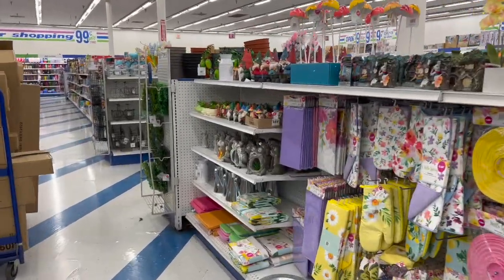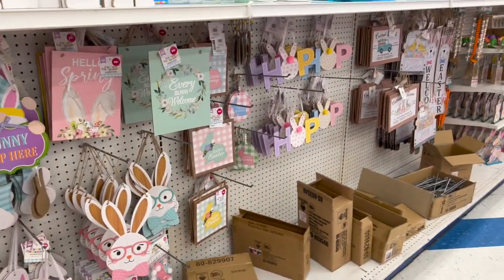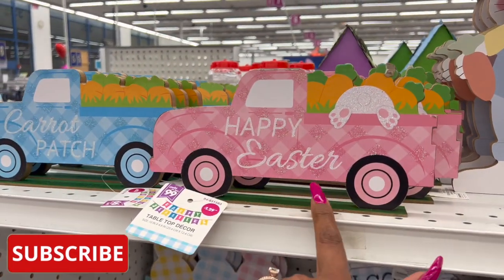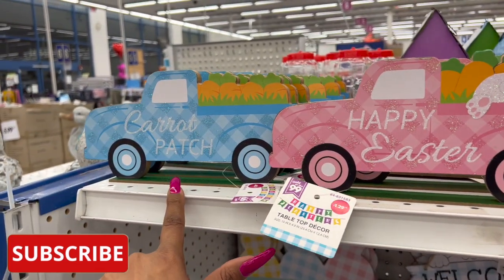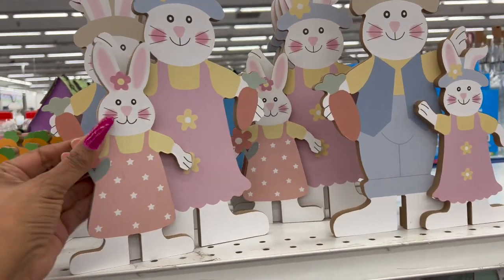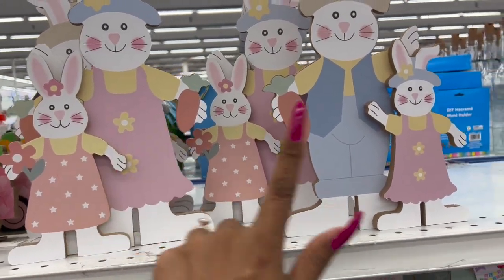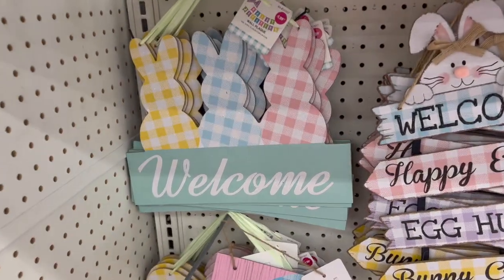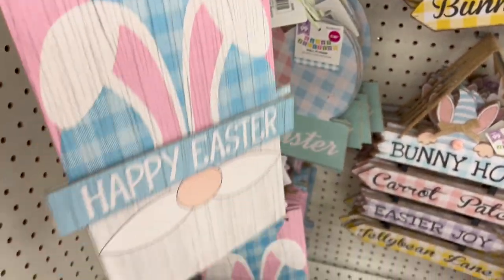Easter has officially sprung open at the 99 and it is super exciting. They have happy Easter tabletop decor for $1.29 — the pink with a bunny on it and the blue carrot patch with carrots. These little decor pieces are $1.99 — cute missus and mister ones. They also have signage: welcome signs for $1.29 and a happy Easter sign.